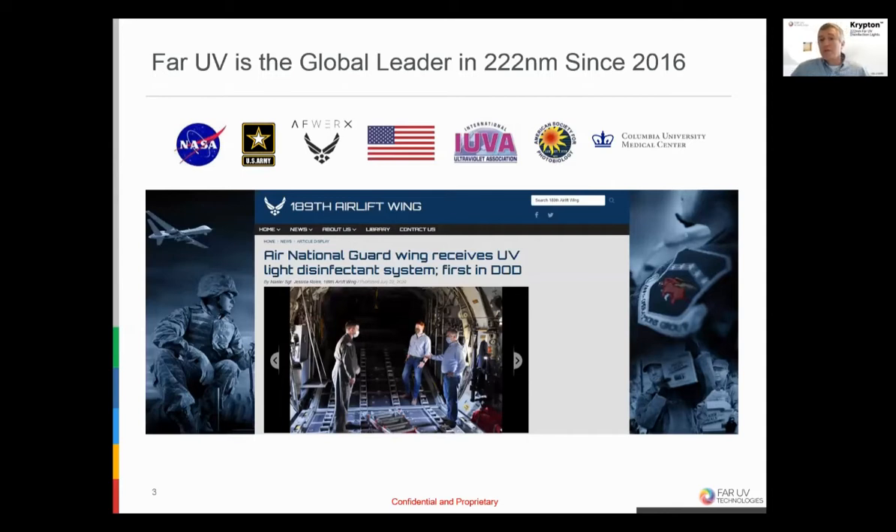FAR-UV is the global leader in 222 nanometer technology since 2016. We didn't just start during the pandemic. We started working under contract with NASA to develop solutions for foodborne illness — E. coli, salmonella, et cetera. We added looking at hospital-acquired infections and received awards from the U.S. Army. More recently, over the last year, we've been very involved with the Air Force, specifically focusing on mitigation of SARS-CoV-2. We are made in the United States, proud members of the International Ultraviolet Light Association and the American Society for Photobiology, as well as multiple academic and corporate partners. We are preferred government suppliers due to our SBIR status and have been issued national stock numbers as critical stockpile for our defense community.